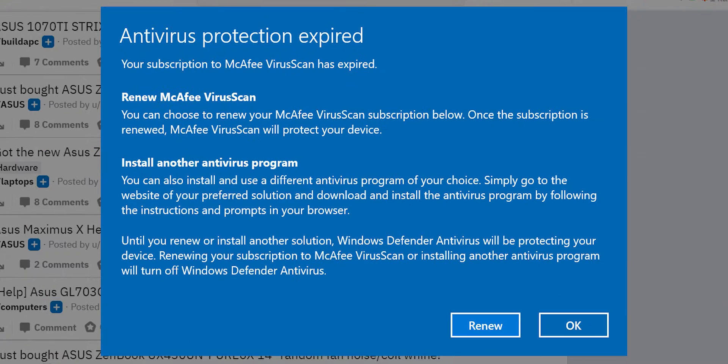Hey, what is up internet, welcome back to the channel. So the other day my laptop had a pop-up which asked me if I want to renew my McAfee antivirus program. It also said that you can install any other antivirus program as well, but until you do that, the Windows Defender will keep protecting your laptop. This was not an ad from McAfee or any other antivirus — it was a legit notification from Windows 10 itself.